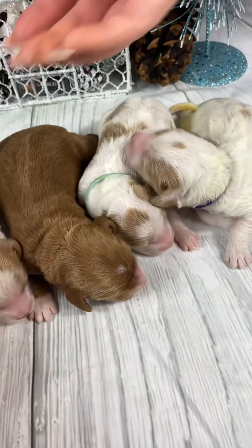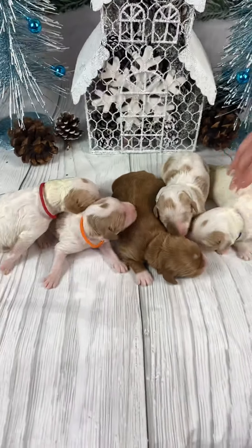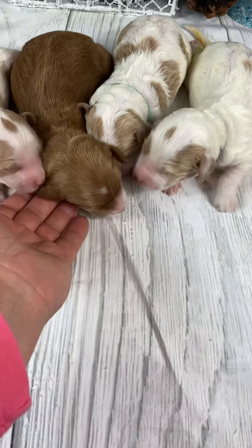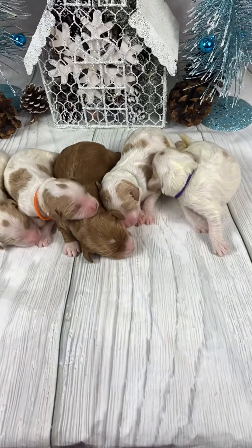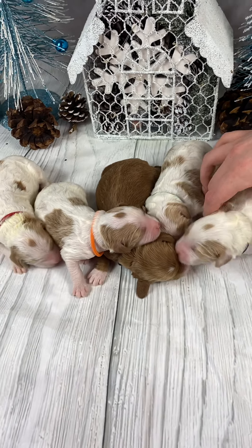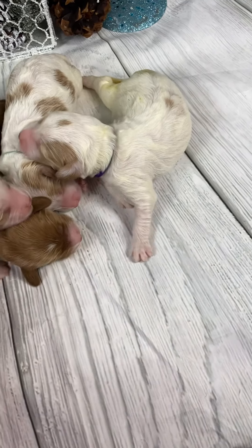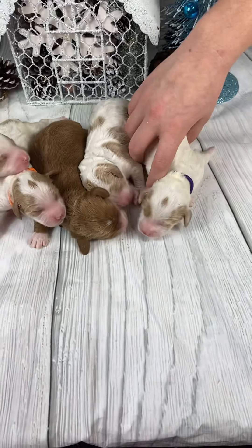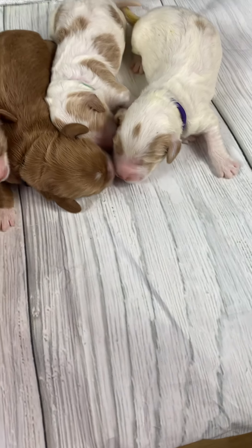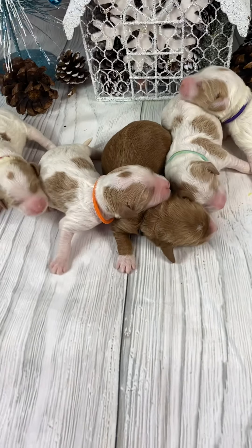They'll be ready sometime in February, probably around the 19th or 20th — somewhere in there is when they'll be available. If you're interested, visit www.tlcbythelake.com or call 301-501-1818. Go online and fill out an application — there's a tab called 'Application and Pricing' where you can see the 2021 pricing and fill out a $350 deposit if you're interested.